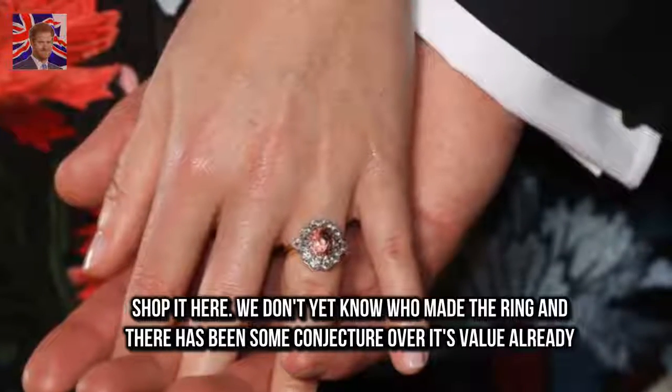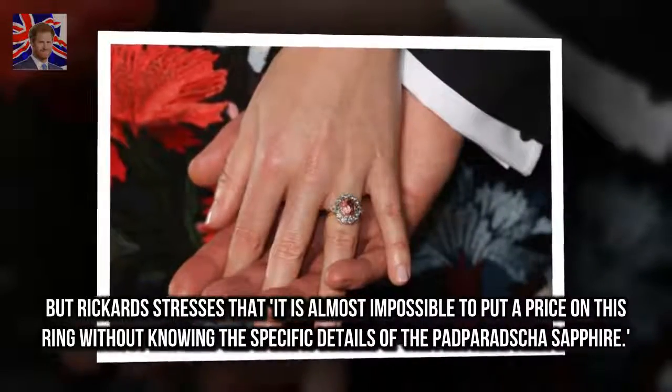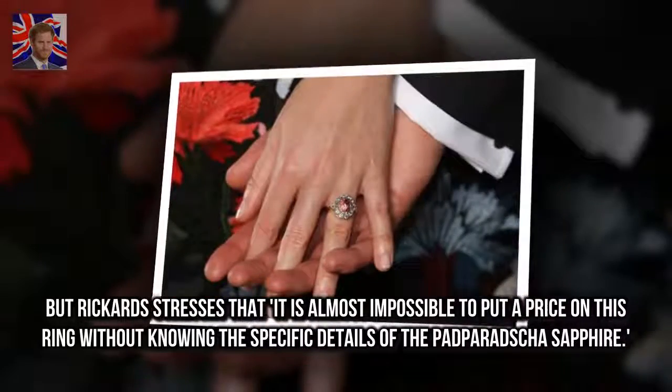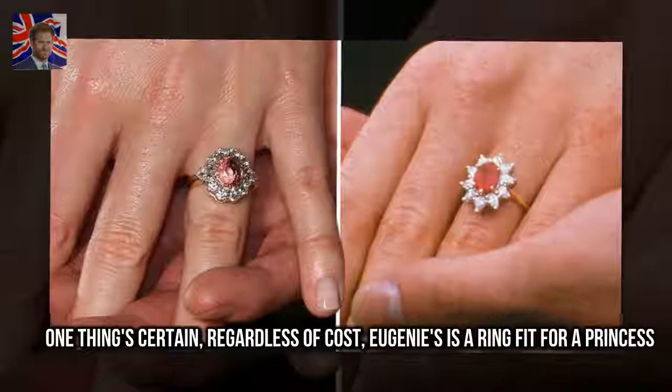We don't yet know who made the ring and there has been some conjecture over its value already. But Rickards stresses that it is almost impossible to put a price on this ring without knowing the specific details of the padparadscha sapphire. One thing's certain — regardless of cost, Eugenie's is a ring fit for a princess.